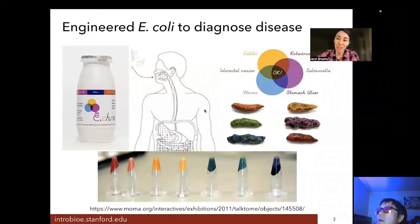One of my favorite parts about this is that these colorful poop models — they're plastic — were made for an exhibit at the New York Museum of Modern Art and were on display for quite a while, so it's clearly an idea that has captured a lot of people's imagination. I should say it doesn't actually exist yet; you can't go to the store and buy a bottle of this colorful E. coli, but that idea is out there and the tools to make it a reality are increasingly available.